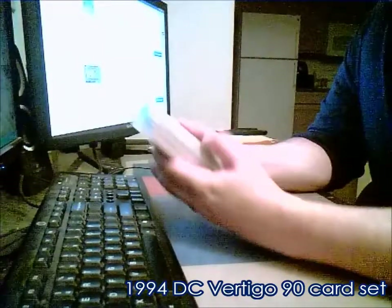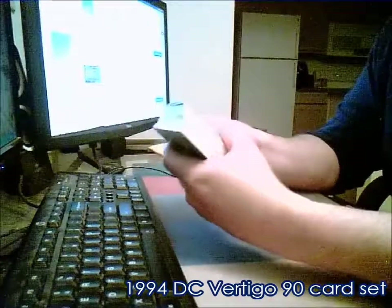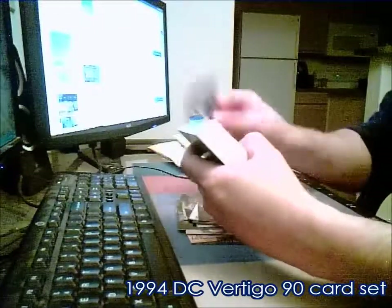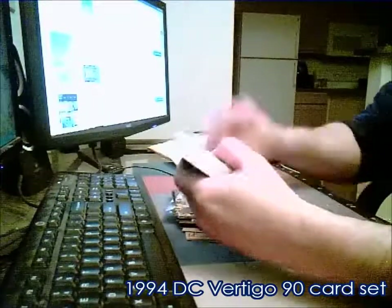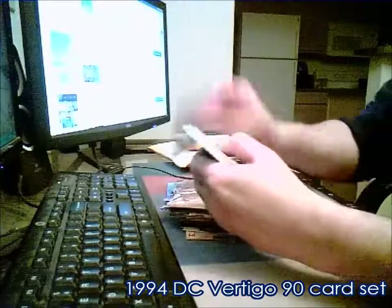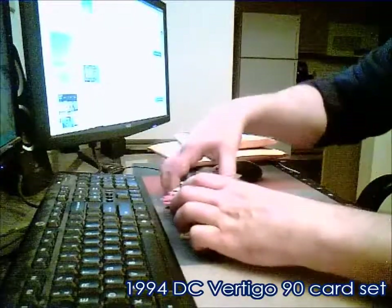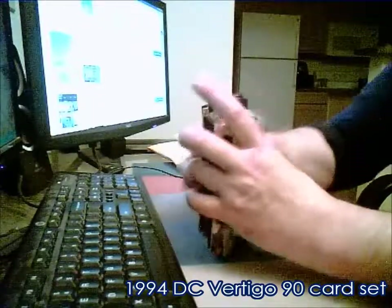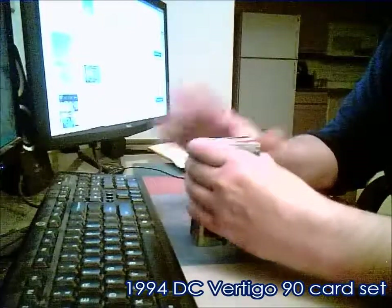That way I could make the videos. It's supposed to be a 90-card set, so let's go ahead and count the numbers. All right, everything's there. Excellent. With a hundred percent positive feedback, I'm fairly sure that they were going to be there.